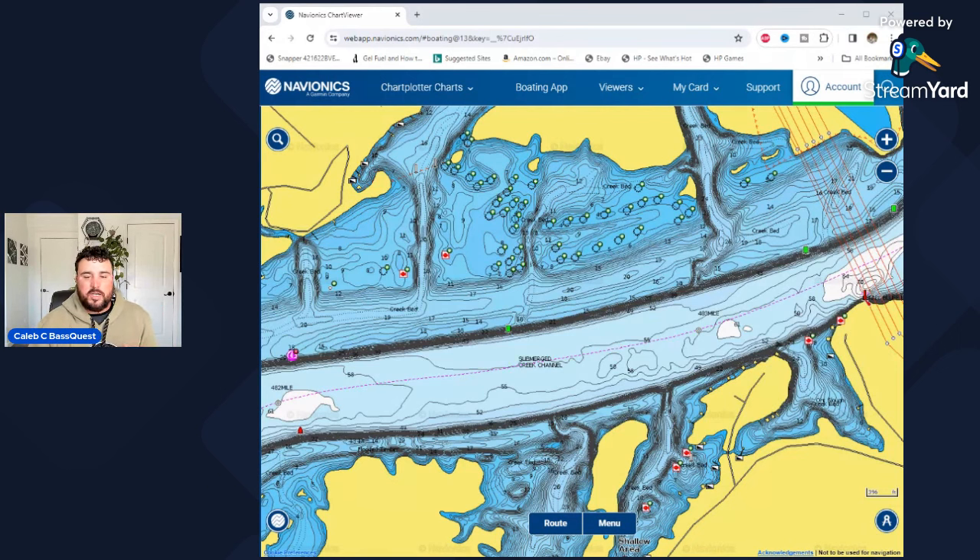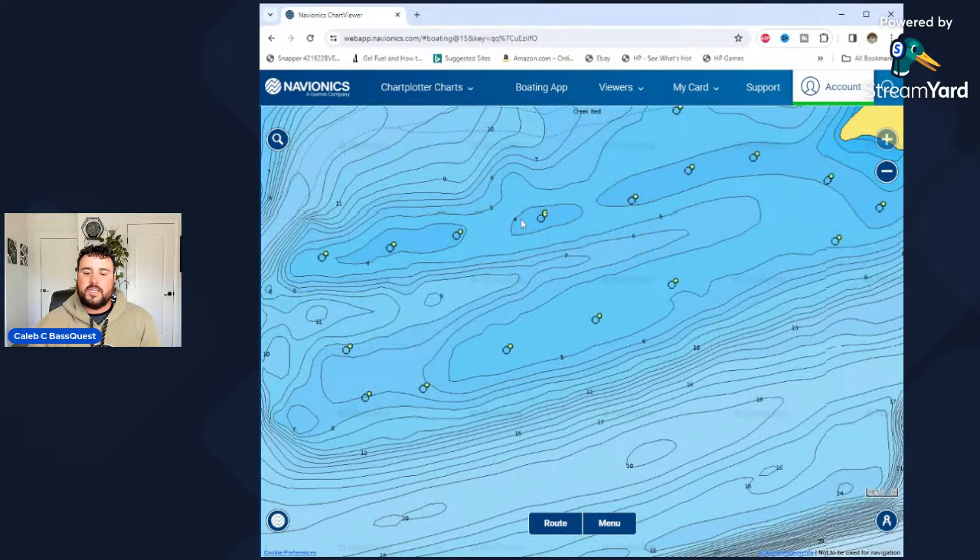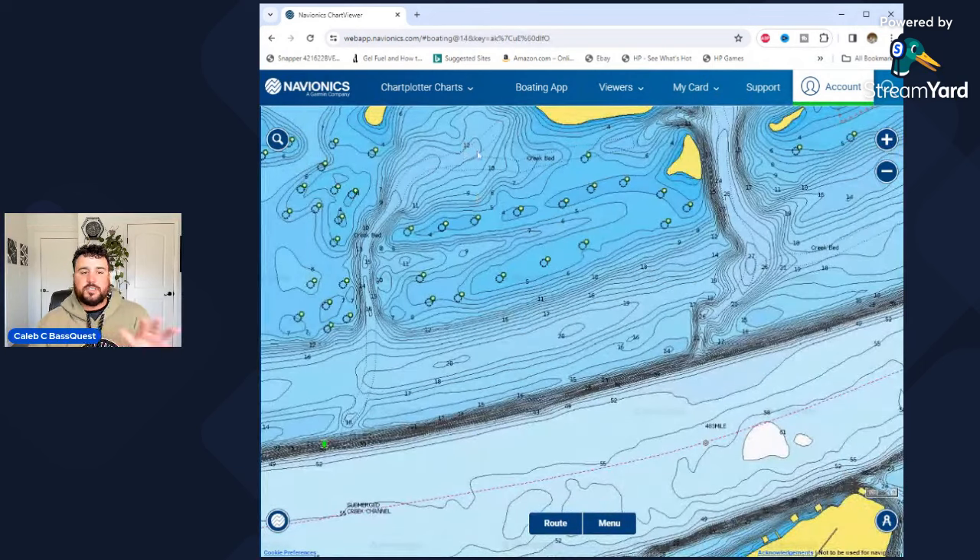In the wintertime on Chickamauga, we're about a foot away from being at true winter pool, but we're pretty much there. As the water falls, you can see these shallow flats right here. This is shallow water — you can see this darker blue. If I zoom in, you can actually see the feet on there. That's 4 foot, 5 foot. This is based off of summer pool elevations. We're running the Navionics web app, which is a really good way to do some online research before you get to a fishery.